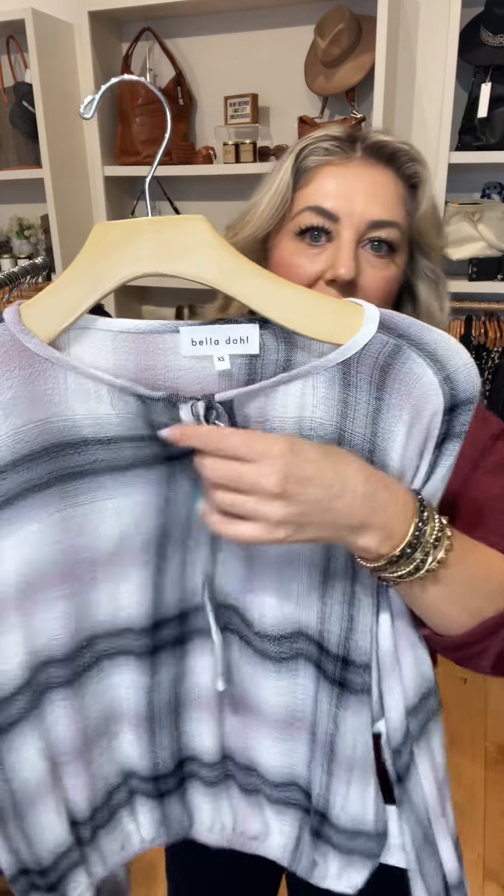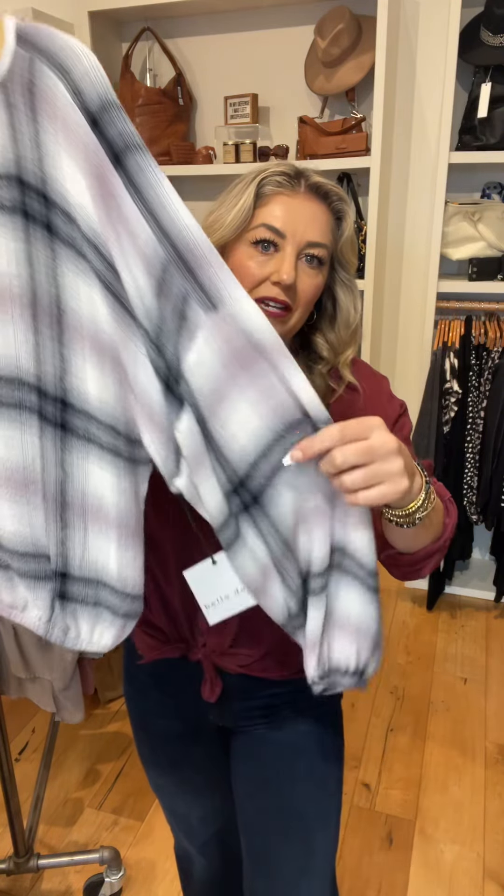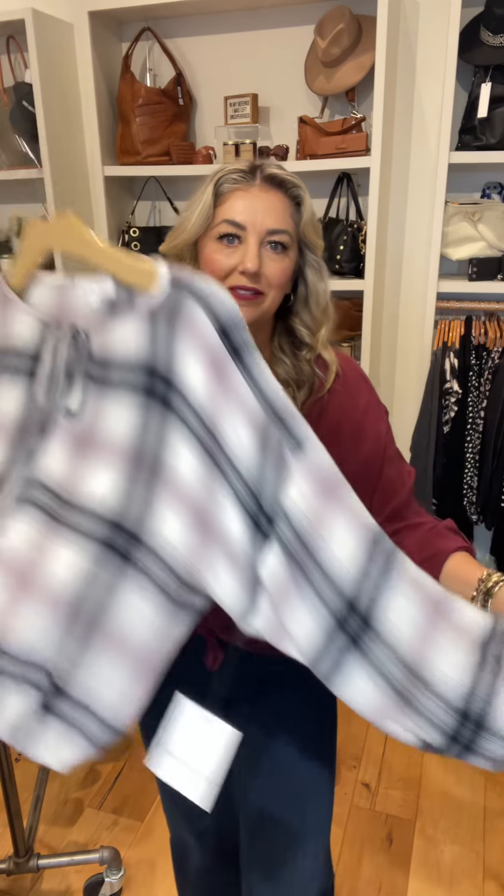Another Bella Doll top. This one ties — I would leave it untied. Again, this has that shorter silhouette. This has the elastic, so it does define your waist, and then the elastic around the sleeve.